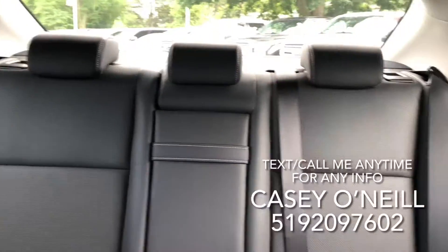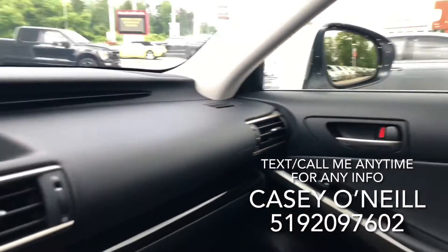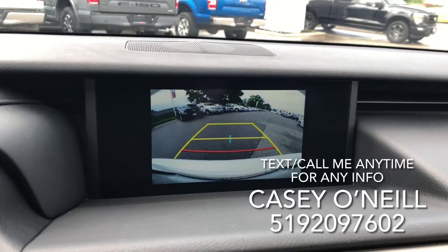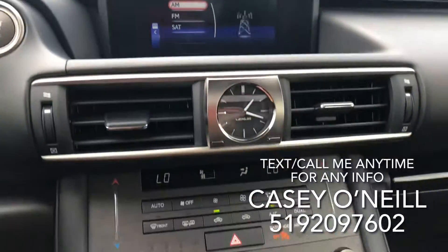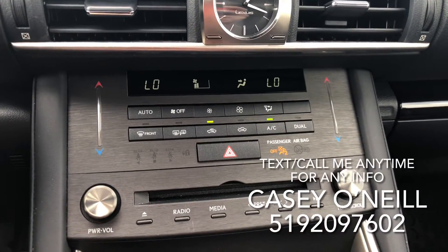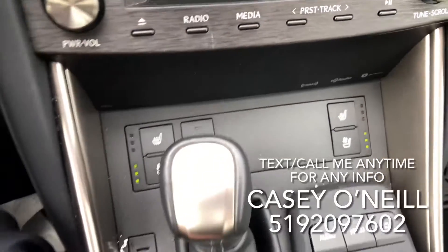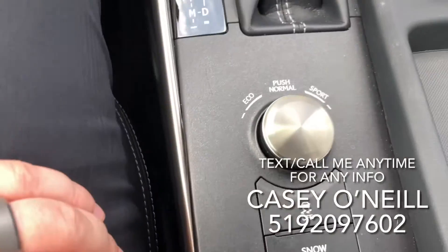Here we are on the inside — all beautiful leather seating. Love the dash, nice big screen up here which doubles as your backup camera. Down below you've got all your heat and air dual climate control. Below that you've got your heated steering wheel, cooled seats and heated seats for driver and passenger. There are your controls for the screen.